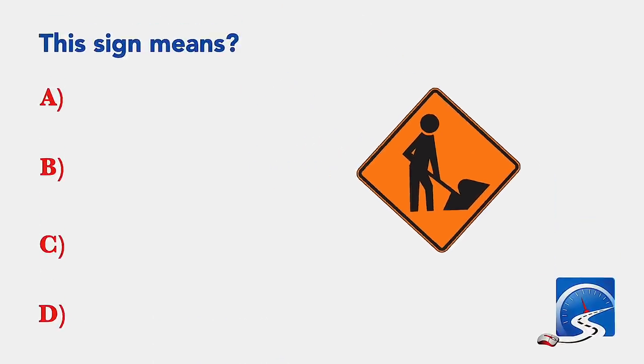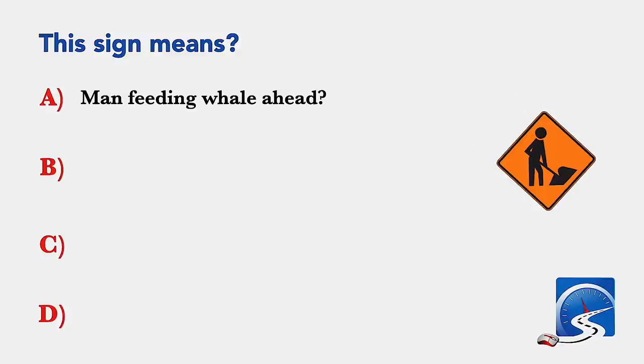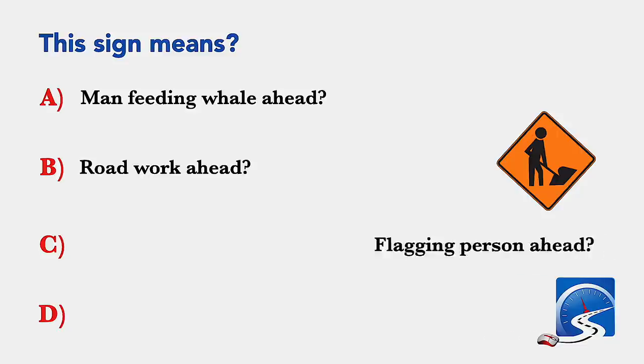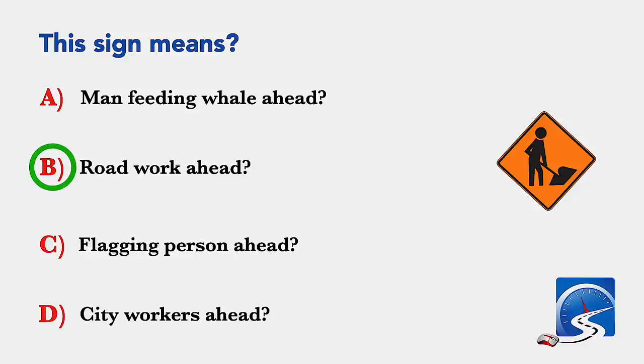This sign means: man feeding whale ahead; road work ahead; flagging person ahead; or city workers ahead. Correct answer B: road work ahead.